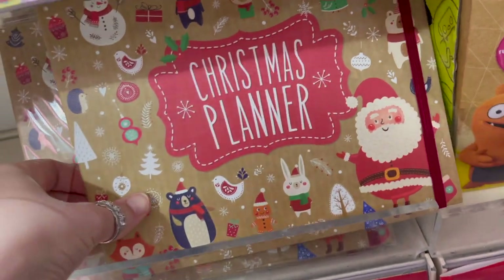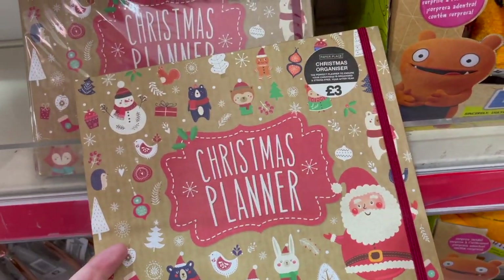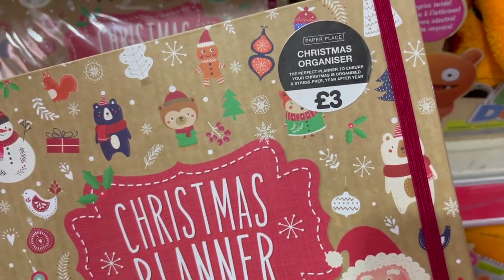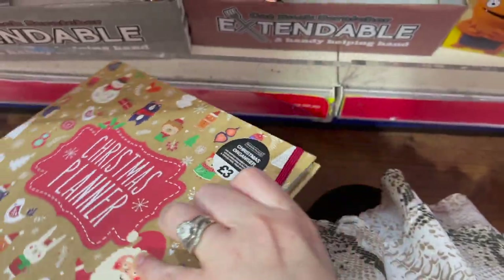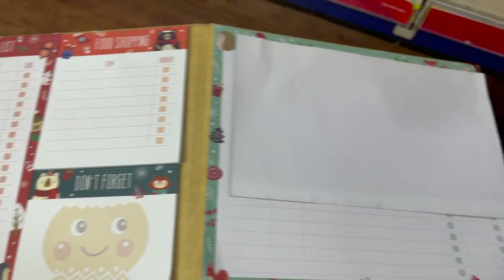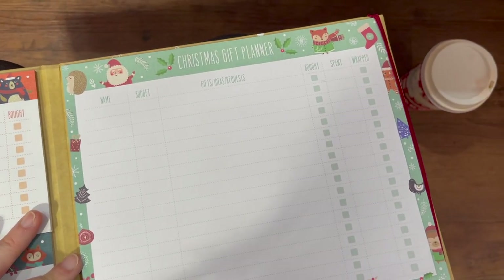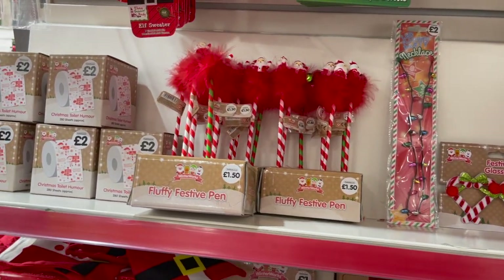By the till I spotted this Christmas planner and I'm kicking myself I didn't pick it up. It was only £3 but you can use it year after year, and inside it has a place for a Christmas card list, food shopping, things not to forget. It also has a gift planner section — name, budget, things that you are planning on buying. I thought that was really good.